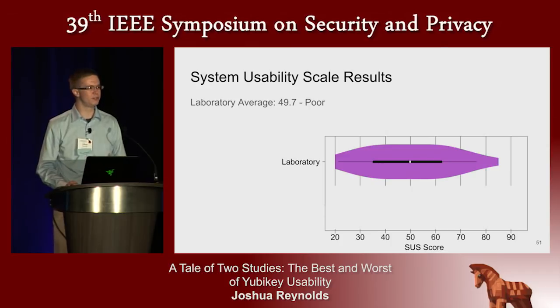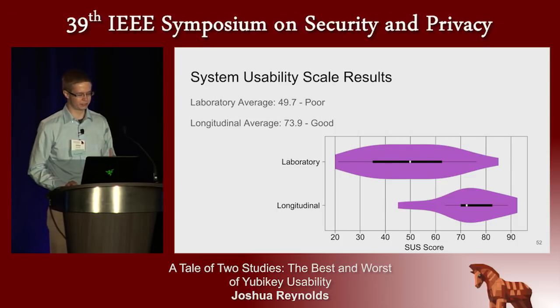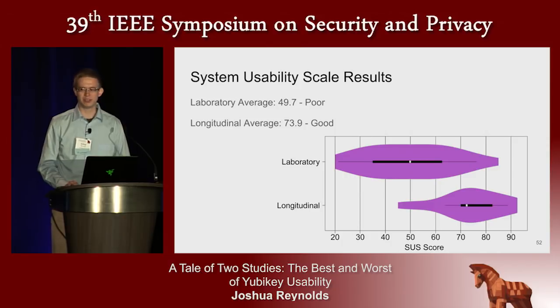The setup of YubiKeys scored poorly, but participants liked YubiKeys much better not having to deal with the setup. There's still room for improvement — a score in the 70s is above the standard acceptability threshold, but it's not amazing like a score in the 80s or 90s would be. I want to share some of the insights that our participants found while incorporating YubiKeys into their daily life.